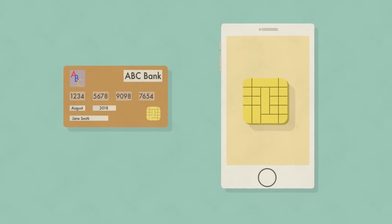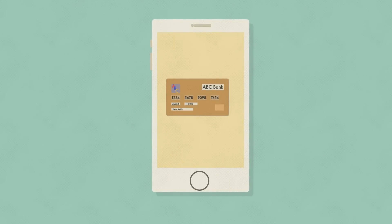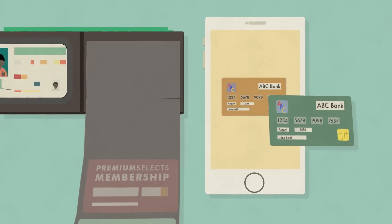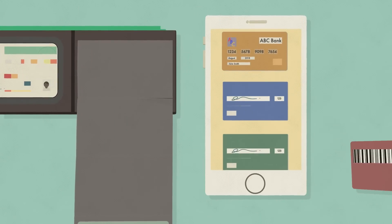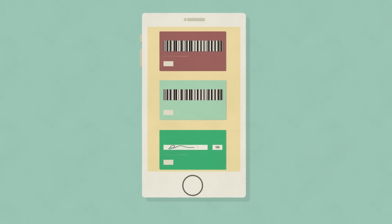Together, EMV and NFC power the mobile payments technologies that are revolutionizing how you pay — moving your wallet and all your credit, debit, and even rewards and loyalty membership cards to your mobile device, which means less to carry and more ways to pay right at your fingertips.